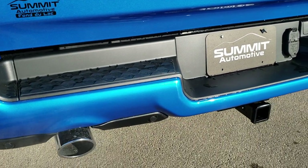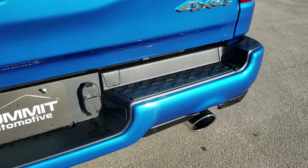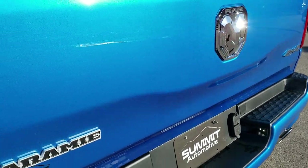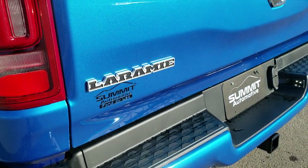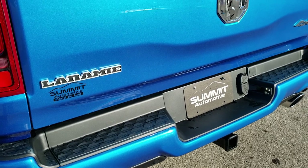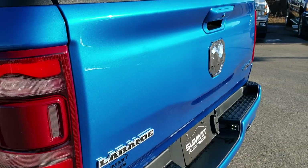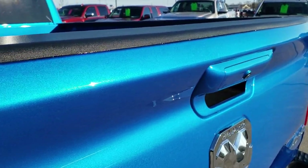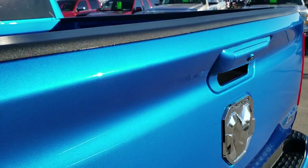There are backup parking sensors, dual rear exhaust, the painted back bumper, chrome RAM and 4x4 logos, and the chrome-trimmed Laramie logo as well. The backup camera is on there. You can really see that metal flake in that Hydro Blue — really a good color.